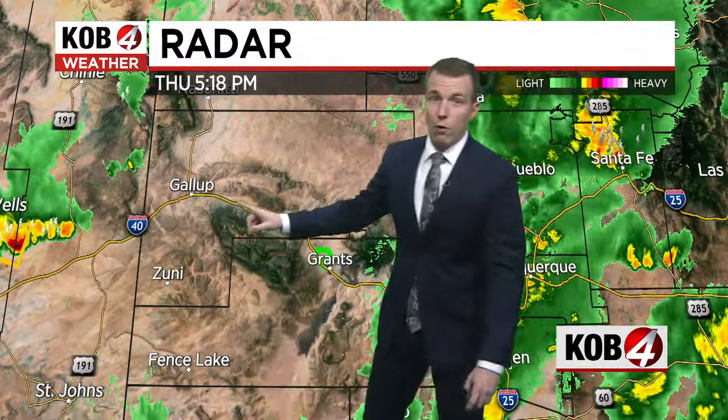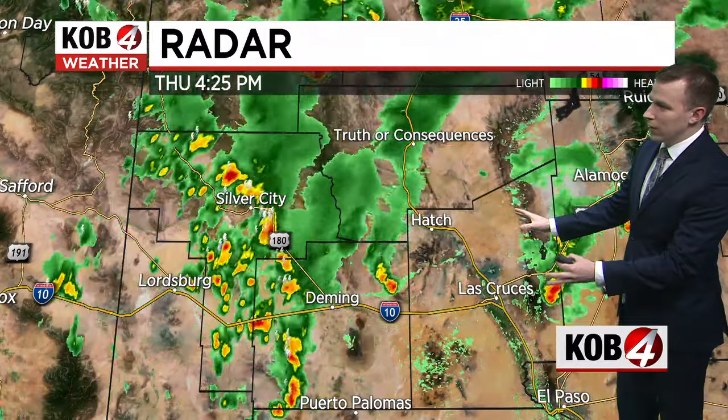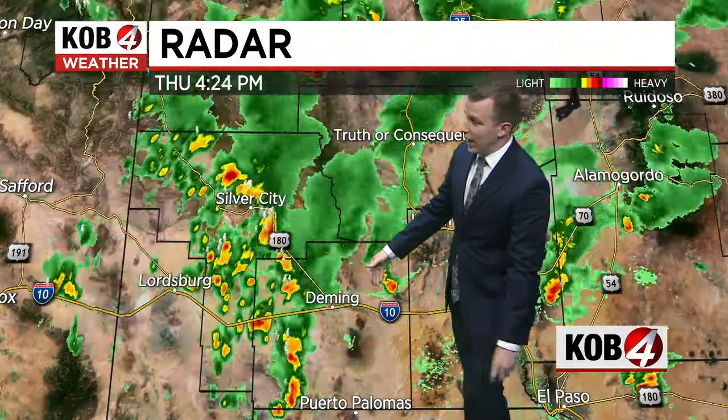Let's take a radar tour. We'll start in the western part of the state. I thought we might be done with Gallup and Grants for showers and thunderstorms, but it looks like we might have a second round move in in the next two or three hours. We'll have to watch the western part of the state pretty closely. For southwestern New Mexico, scattered showers and thunderstorms remain, moving through Silver City down 180. Deming may be getting a little bit of light sprinkle activity, now moving down I-10 toward Lordsburg.